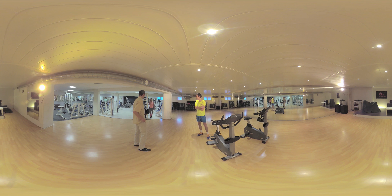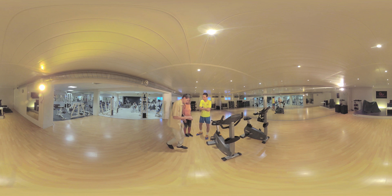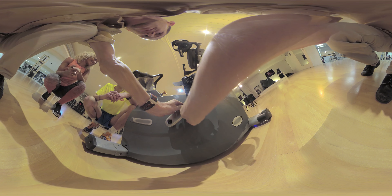The Lite version is an economic solution that works with your Android smartphone. The speed of traveling inside is synchronized with a wireless speed sensor that can be easily installed on a pedal or another rotating machine part.